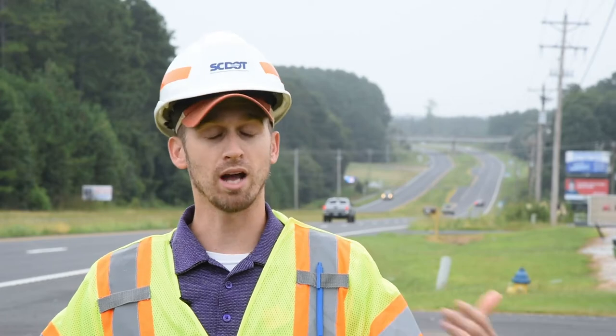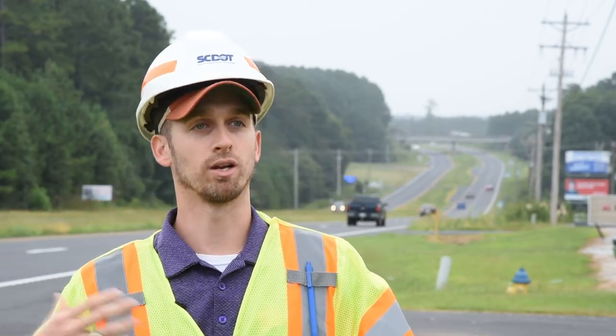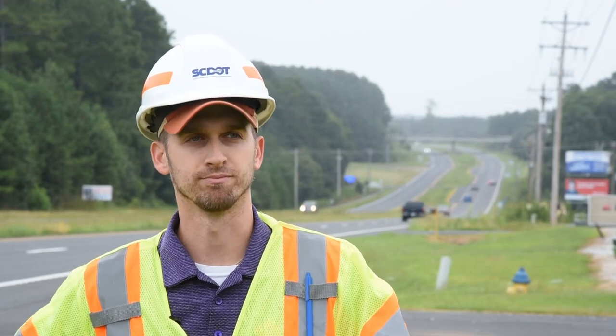We shoulder widen — we widened this road about 4 feet on either side — and we mill out the top 2 inches and replace it with 2 inches of fresh asphalt. This road was completed about a month ago.